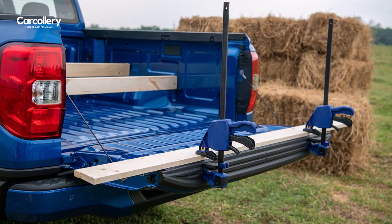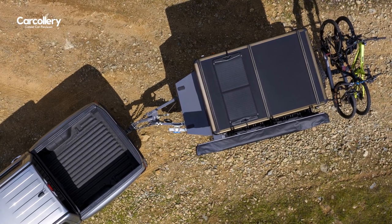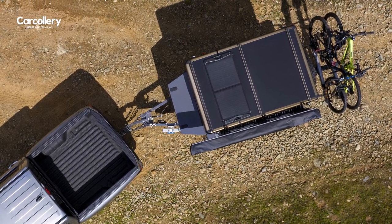Two inches of added track width have benefits in the bed as well, with more than four feet of width between the wheel wells, which makes loading bulky cargo like an ATV a lot easier.